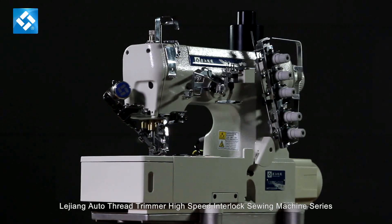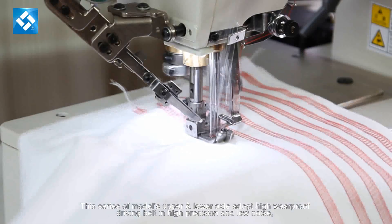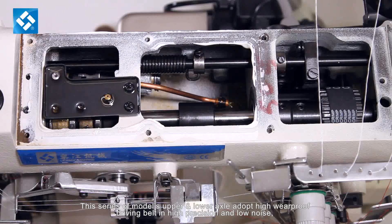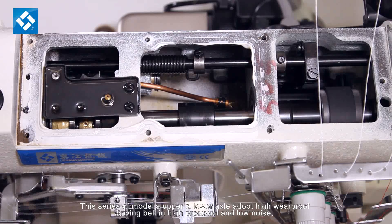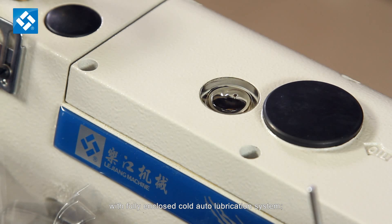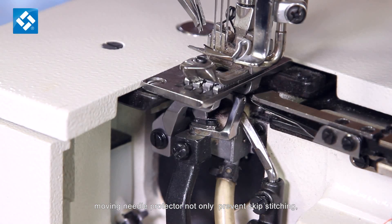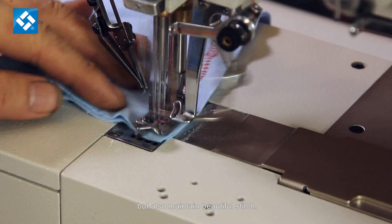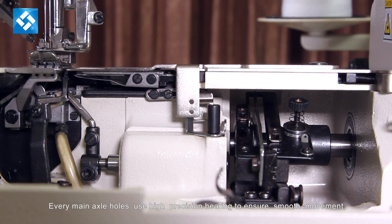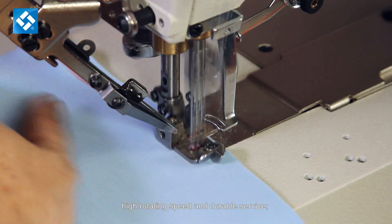This series of models' upper and lower axle adopt high wear-proof driving belt in high precision and low noise. With fully enclosed cold auto lubrication system, moving needle protector not only prevents skipped stitching, but also maintains beautiful stitch. Every main axle hole uses high precision bearing to ensure smooth movement.